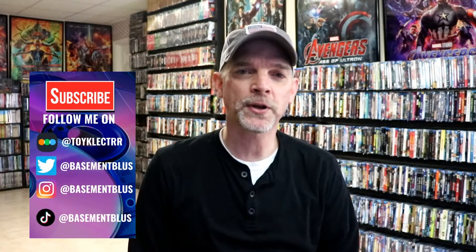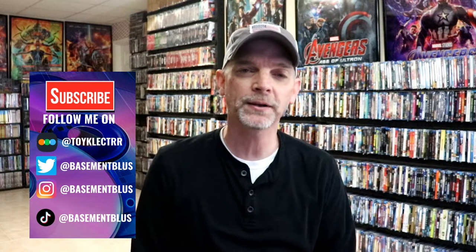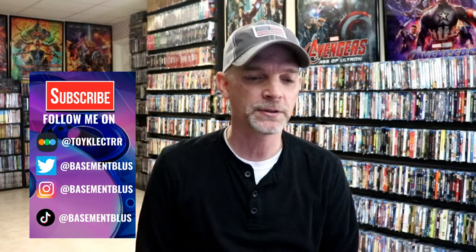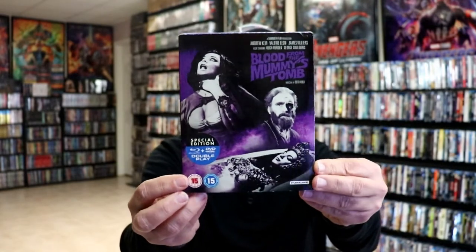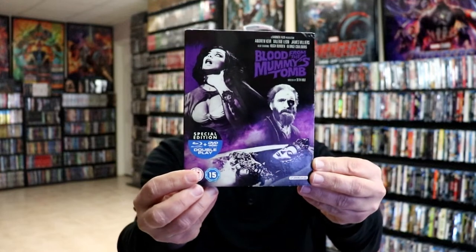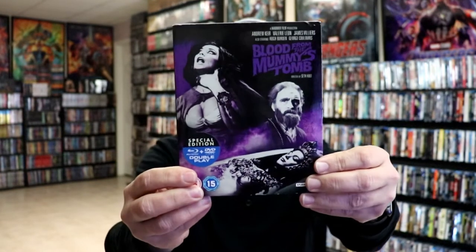Hey, Tony here for today's Slipcover Saturday. I'm going to show you some of my Studio Canal Hammer Horror titles that I've added to the collection. These are all from the UK and they all have a really nice looking color scheme with some really nice looking artwork. First up, we have Blood from the Mummy's Tomb.